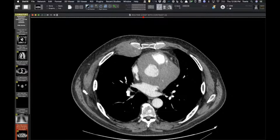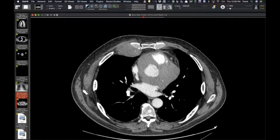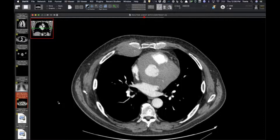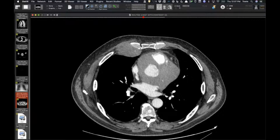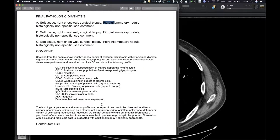They went in and excised the whole thing — not just a biopsy but a complete excision — and we now have an answer. It's an inflammatory myofibroblastic tumor... actually, this fibroinflammatory nodule. The original pathology mentioned a weird variant of sclerosing mediastinitis.